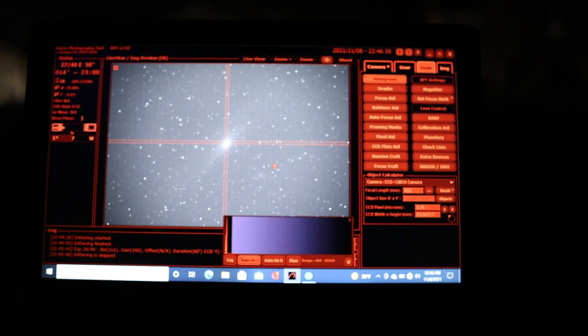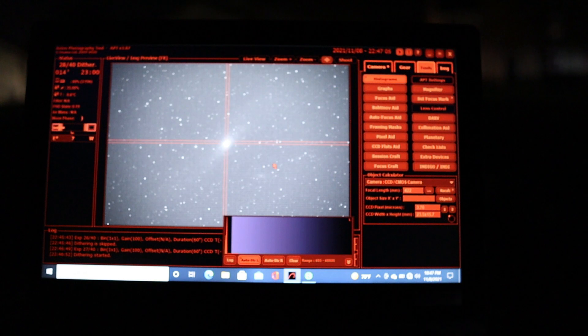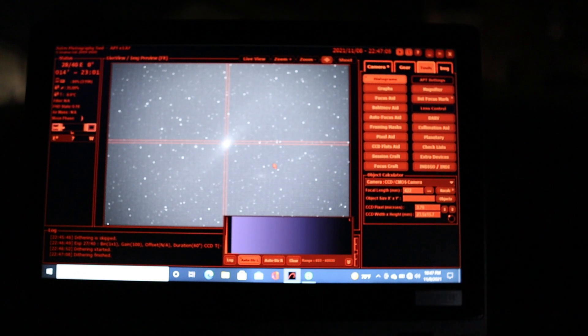Apart from that, everything looks pretty good so far. I'm taking a series of one-minute exposures this time around because M31 is a rather bright target and I don't want to overexpose it too much. My goal is to get at least three hours of data tonight on this target, and combining that with the two hours I captured last month, that should be enough data to create a good image of M31.